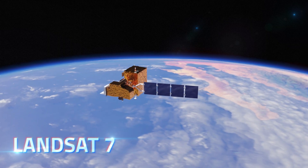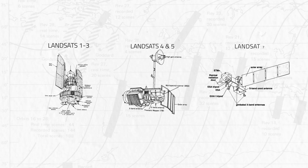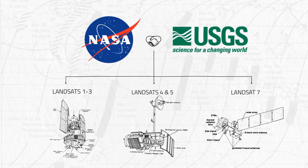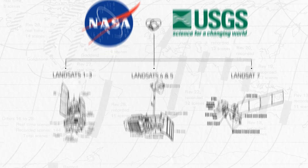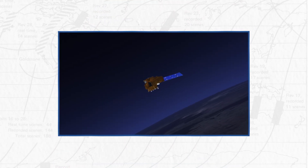Its payload: Landsat 7, the seventh satellite in the series, part of a decades-long collaboration between NASA and the U.S. Geological Survey. Its mission? To continue the Landsat legacy by providing a continuous, detailed portrait of Earth's changing landscapes.